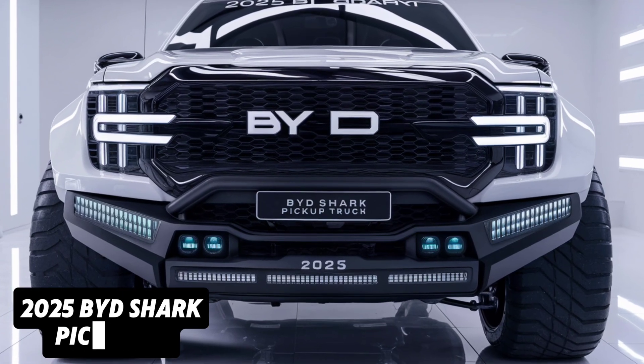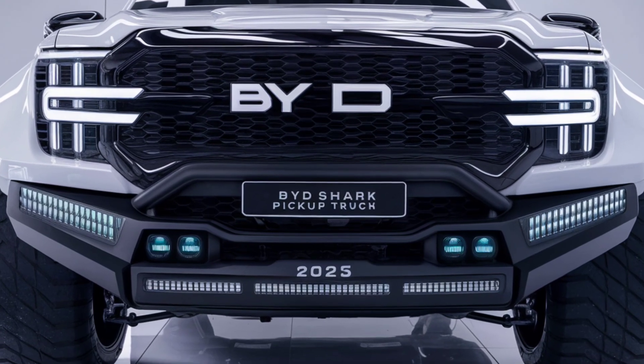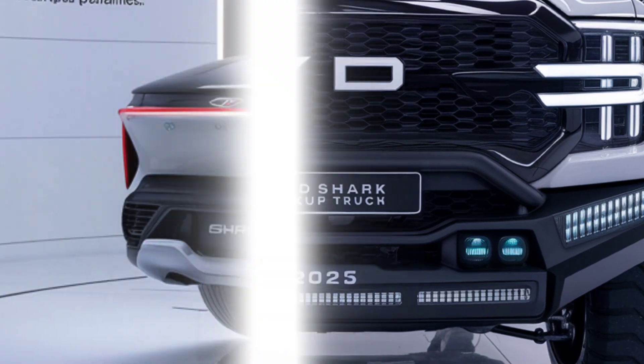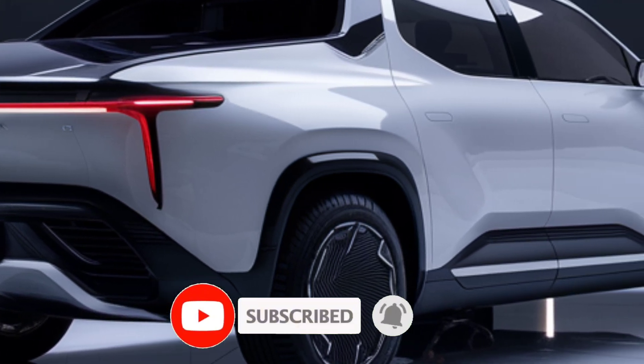Welcome back to Gearhead Ultra, where we bring you the latest and greatest in the automotive world. Today we're diving into the bold and innovative 2025 BYD Shark pickup truck, a game changer in the electric truck market.